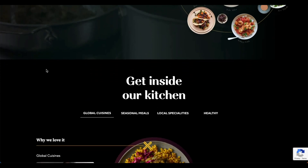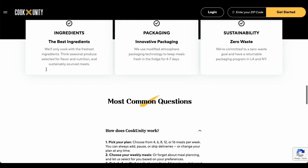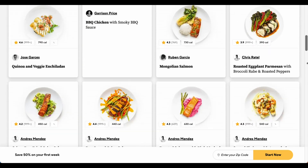CookUnity is all fresh, never frozen, ready-to-eat meal delivery service. The meals are cooked by award-winning chefs with sustainably sourced ingredients. You can choose your meals each week from over 175 different options on the menu.